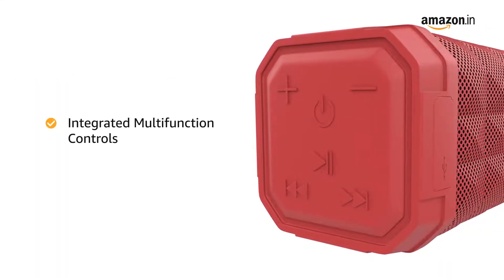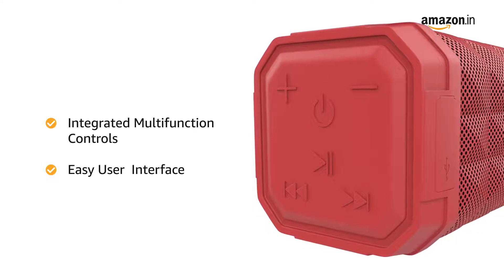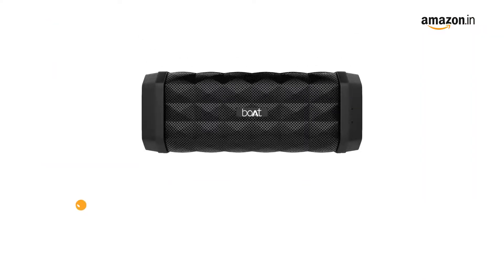Its integrated multifunction controls make the user interface easier. The speaker comes in black, navy blue, and red color.